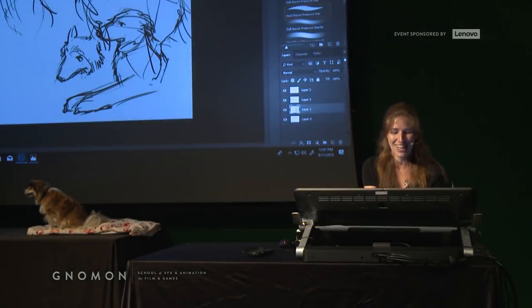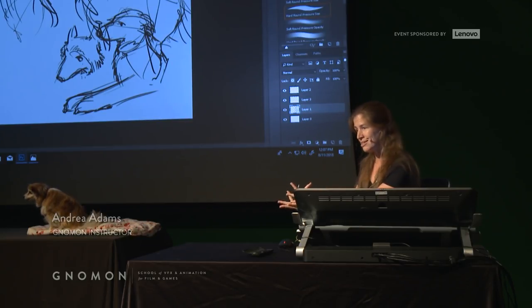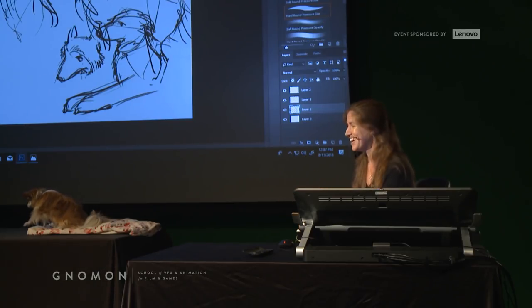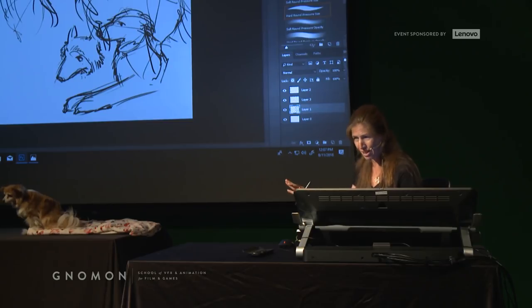Hey guys. So whenever we do these events, I just want everybody to understand that live animals, as you can see, kind of do what they want. And that means shenanigans are going to be happening relatively constantly.